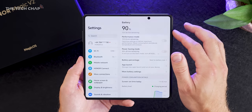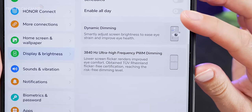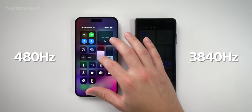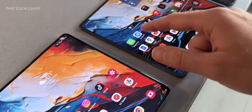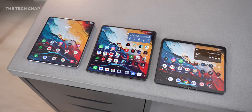Both displays are 120Hz LTPO and they both feature Honor's super-fast 3840Hz PWM dimming technology, which makes the screens more comfortable for your eyes, particularly at lower brightnesses. Together with dynamic dimming and their circadian night display, eye comfort is a real priority here — which definitely helps when you're endlessly scrolling through Reddit before bed. One thing I noticed: if you've tried other folding phones and then get to play with this, you'll immediately realize how impressive and subtle this crease is. Running my finger along the Galaxy Fold 5, the Pixel Fold, and the Honor Magic V2, you really can feel and see the difference.